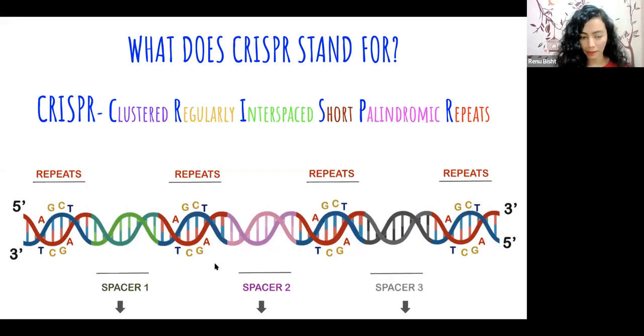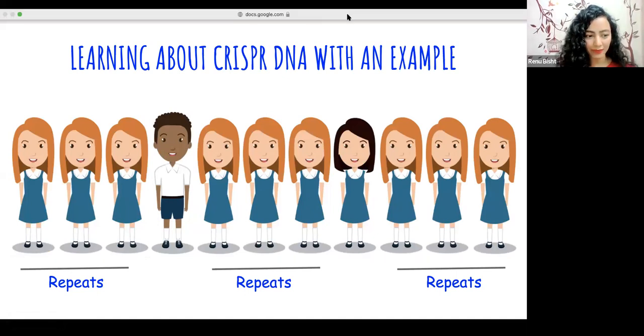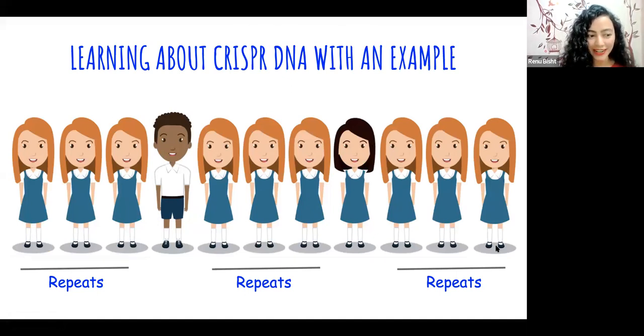Let's learn about CRISPR DNA with an example. Here you see a brown-haired girl who is repeated — nine times. Even if you look from left to right it's the same girl, and right to left also it's the same girl. And in between, we have a different-looking person with short hair. This represents how a CRISPR DNA looks like: repeats, then a unique sequence, then repeat, then again unique sequence.